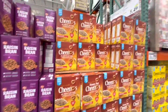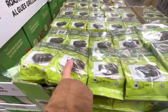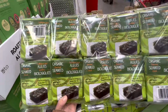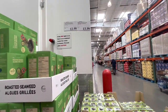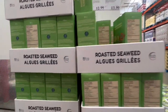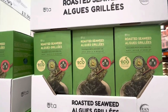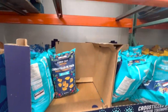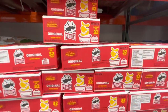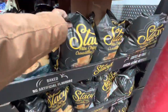Raisin Bran is on deal at $5.49 while Honey Nut Cheerios are $9.99. Organic seaweed is $13.99 for the entire pack, while roasted seaweed seasoned with avocado oil is $12.99. Corn chip dippers are $6.49 and Pringles — you get 32 in a pack for $10.49.